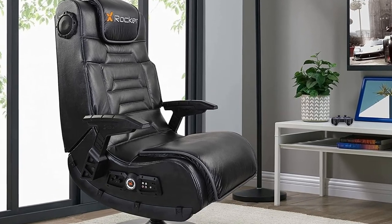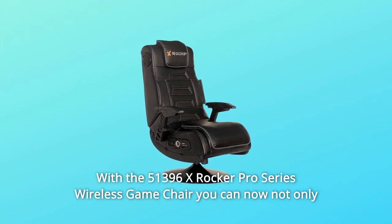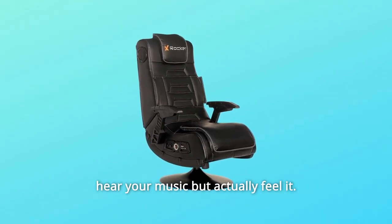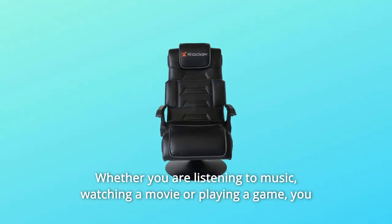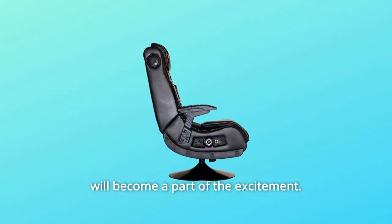Welcome to the world of interactive audio. With the 51396X Rocker Pro Series Wireless Game Chair, you can now not only hear your music but actually feel it. Whether you are listening to music, watching a movie, or playing a game, you will become a part of the excitement.